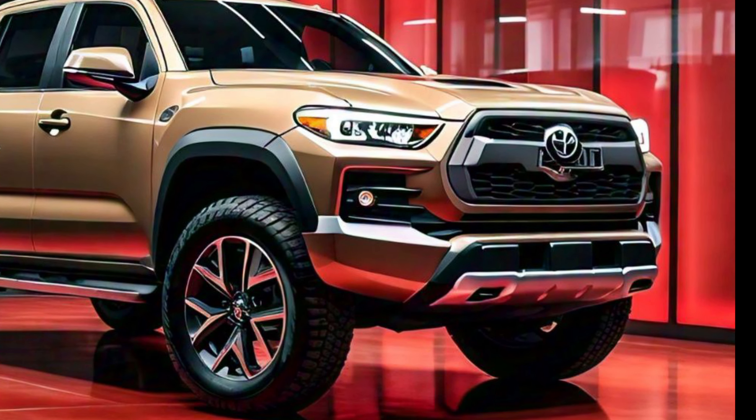You can add features like a tonneau cover for the bed for added security and protection from the elements, or opt for a roof-mounted light bar if you plan on doing some serious off-roading at night. These accessories are all designed to seamlessly integrate with the Stout's design, making it easy to customize the truck to fit your specific needs.